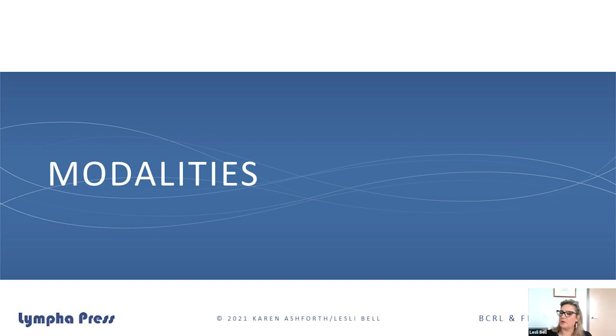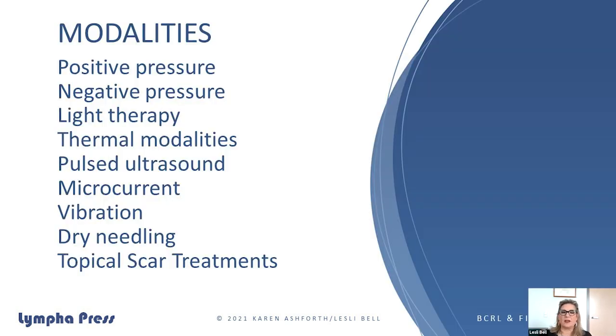There are lots of modalities listed that Karen and I use regularly on our patients as an adjunct to lymphedema treatment. I have to make an informed and professional decision when treating with these things because some of them are a little bit aggressive — vibration can be aggressive, dry needling is more aggressive, and some require specialized training. But when you have these tools in your box, you can use them to make a big change. Understanding when and how to use them is really important.